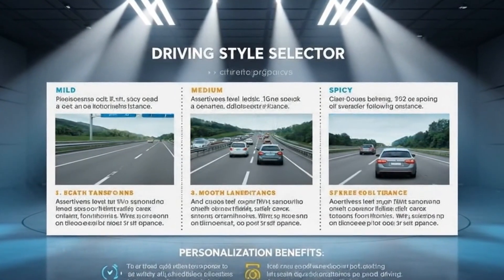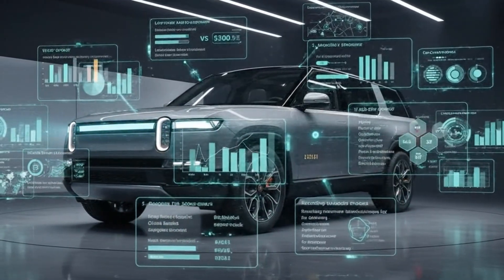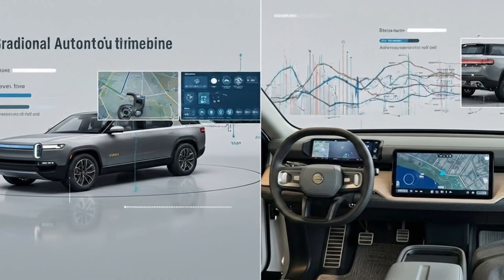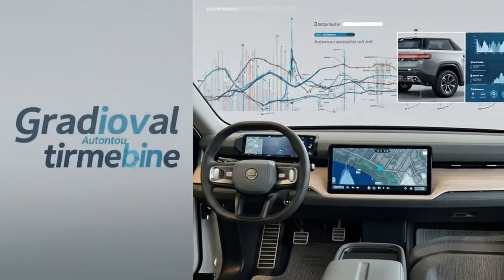And after everything that was revealed recently about where Rivian is headed next, it's clear that 2026 isn't just about refining what already exists. It's about laying down a foundation that could fundamentally change how these vehicles operate and what owners expect from them.